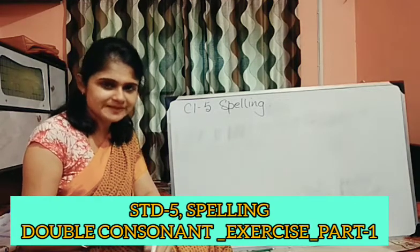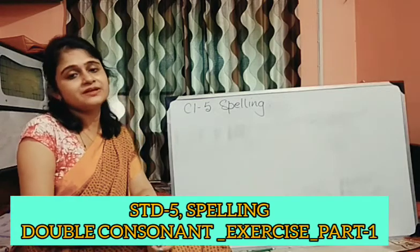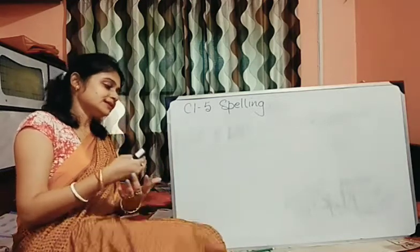Hi class 5, welcome back to your spelling class. As we were doing double consonant words, today we are going to do some exercises. Today is the beginning of the exercise class, so we are going to start from words.